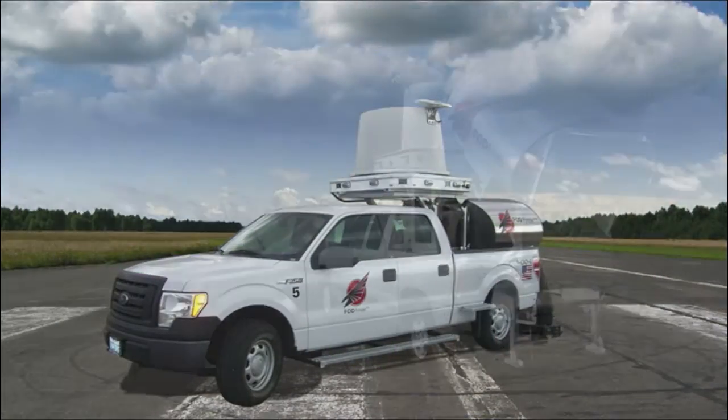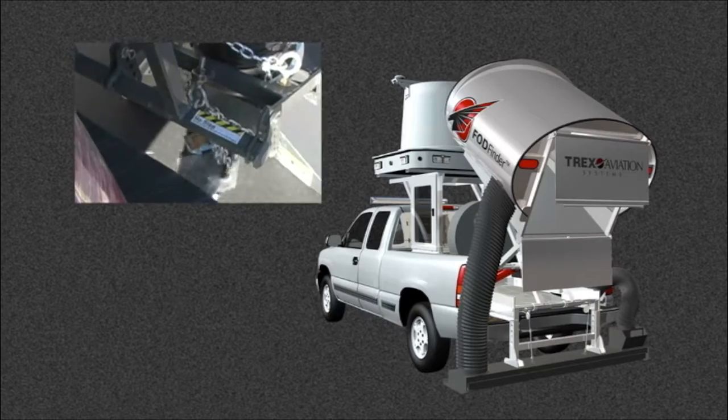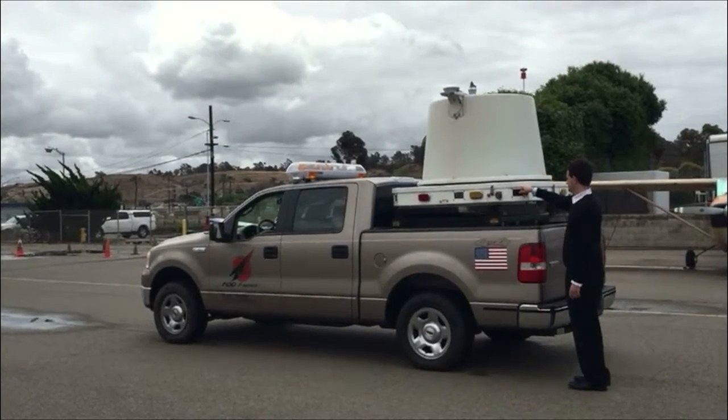The optional FOD removal system includes a vacuum and collection unit. To use the system, simply raise the lift.